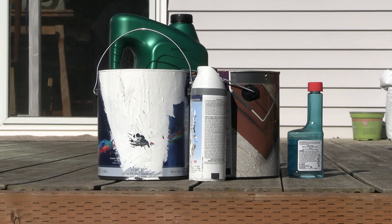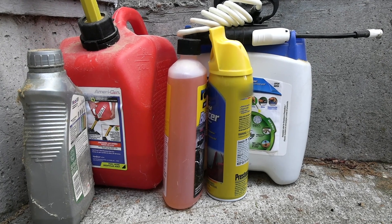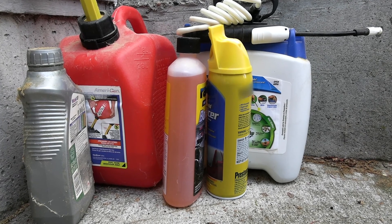If you're storing any chemicals on your property, such as paint or oil, make sure that they're properly contained, under cover, and not leaking.